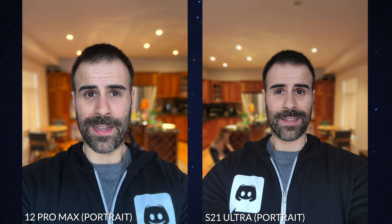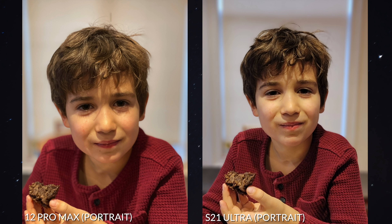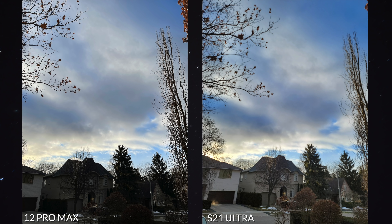Even the front-facing camera — on the S20 it was terrible, it made everyone look pale and awful. It's much better now. I don't think it still takes as good pictures as the iPhone 12 Pro Max, but it's pretty darn close.